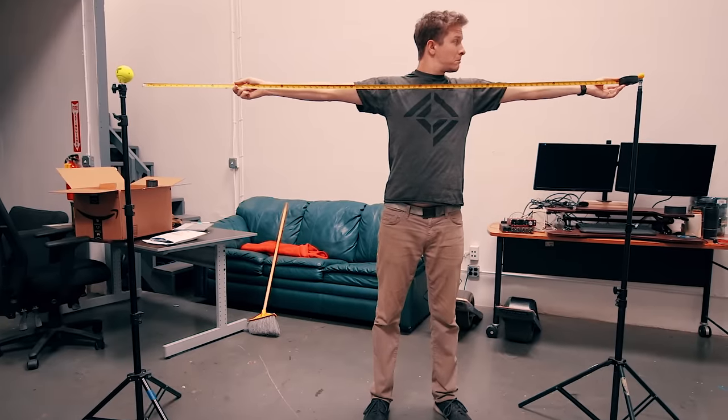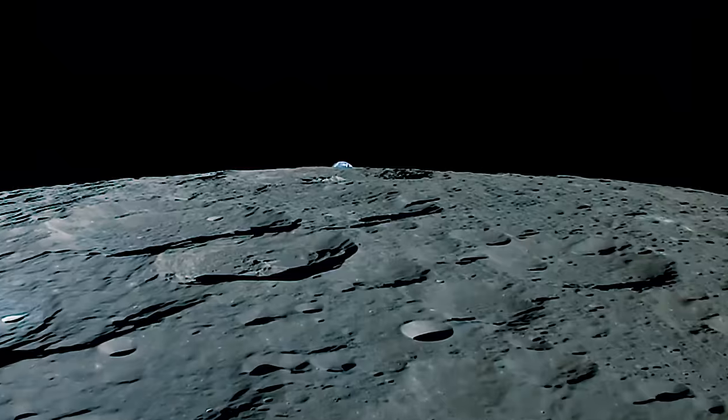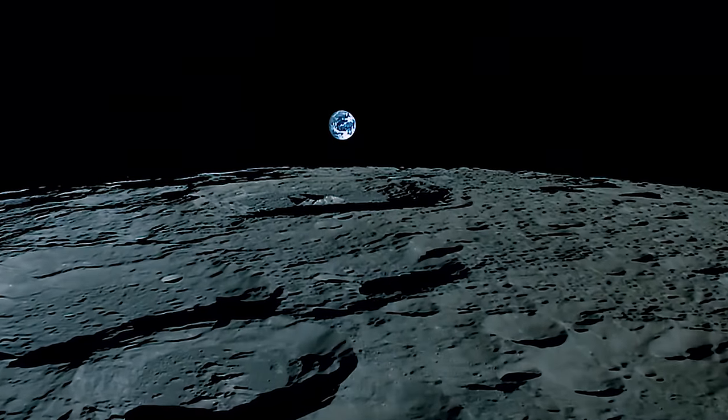Our little Moon would be all the way over here — seven feet away. The real Moon sits 250,000 miles from the Earth at its furthest point in orbit.